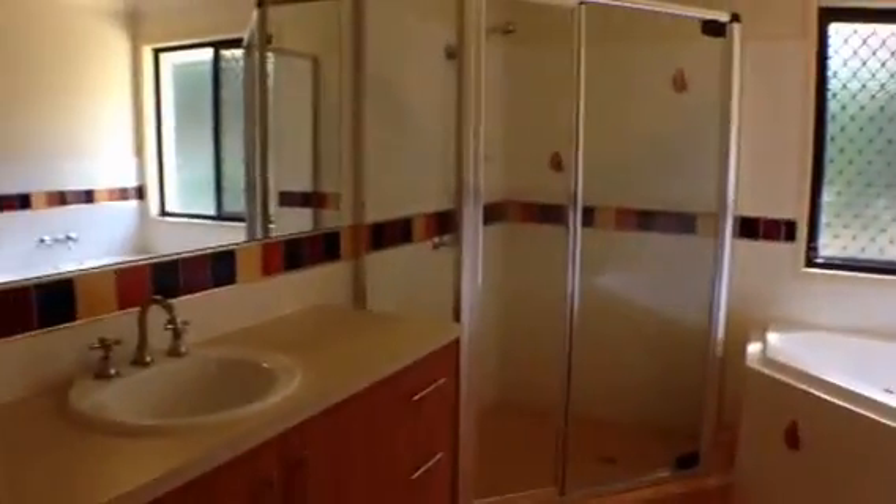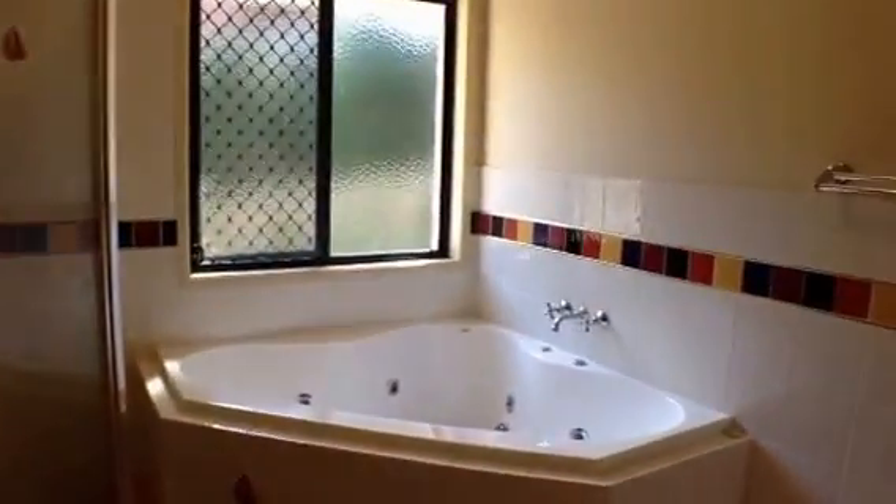You'll notice on the left we have a double door closet, and there are two more closets on this level. We have the laundry, then the toilet, and then the main bathroom which has a large shower and also a spa bath.